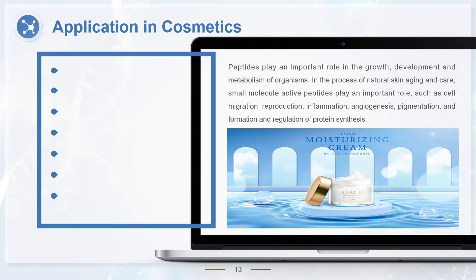Peptides play an important role in the growth, development and metabolism of organisms. In the process of natural skin aging and care, small molecule active peptides play an important role, such as cell migration, reproduction, inflammation, angiogenesis, pigmentation, and formation and regulation of protein synthesis. The main functions of peptides in cosmetics include promoting the metabolism of cells, maintaining the normal metabolism of cells, and promoting the regeneration of skin cells, making the skin look like new.